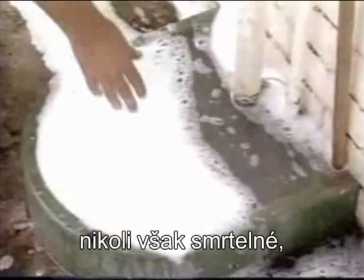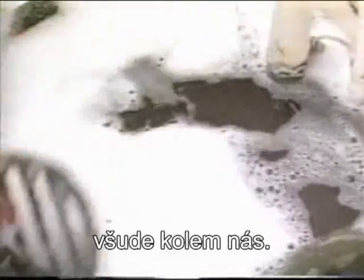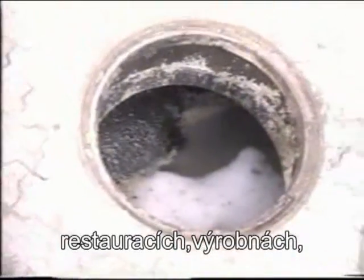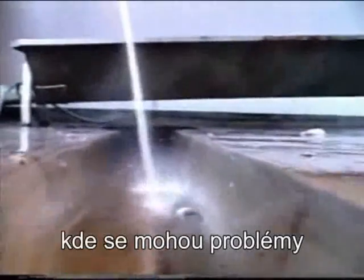Although not deadly, we can see the same process repeating itself all around us — in blocked kitchen and toilet drains, restaurants and factory waste outlets, farms and other industries faced with sewage and draining problems.